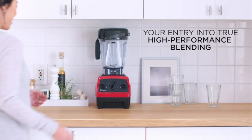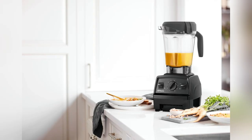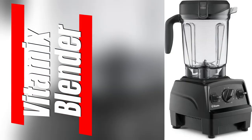My favorite part — the variable speed control. From silky smoothies to chunky salsas, this thing has 10 speeds to nail every single texture. Trust me guys, you need this Vitamix in your life. Swipe up now and thank me later.